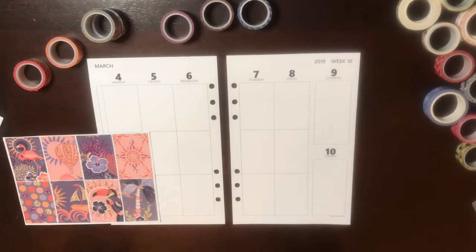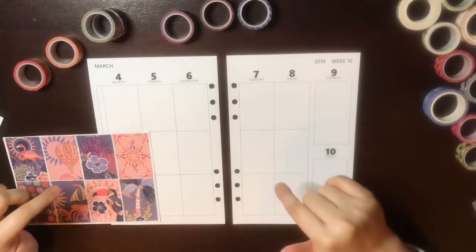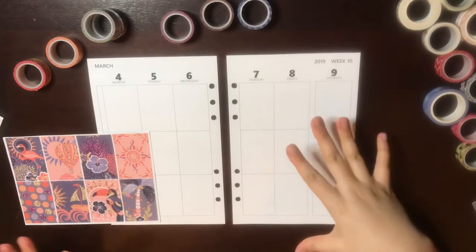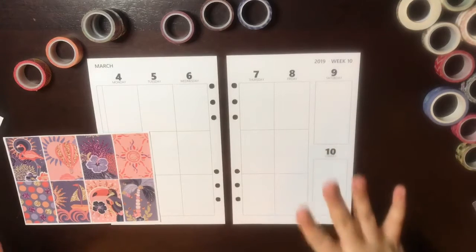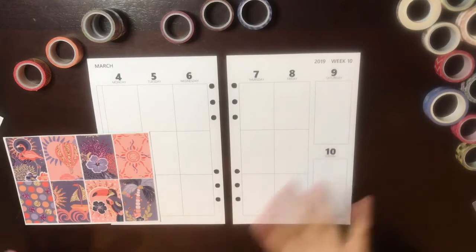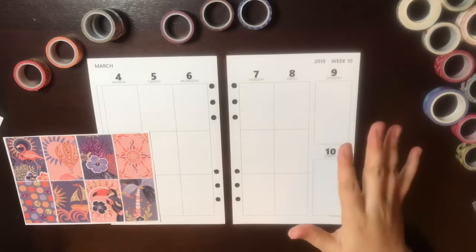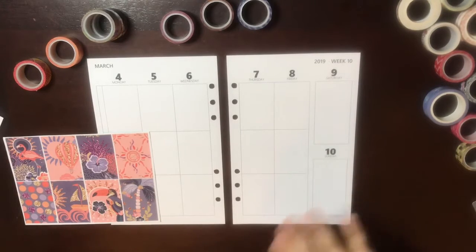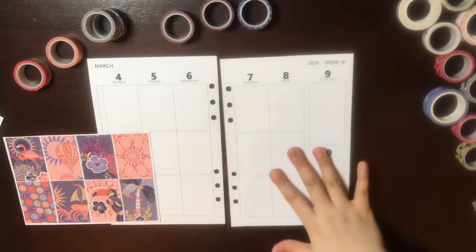If you like my video, don't forget to hit the like button, and of course I hope you'll hit that subscribe button. I will be doing a planner video every Monday — it uploads really early in the morning so everybody can enjoy watching it with their coffee or on their way to work. So anyway, let's get started.